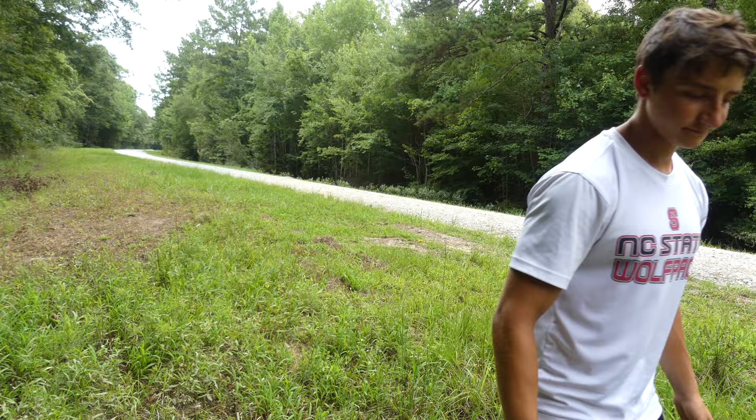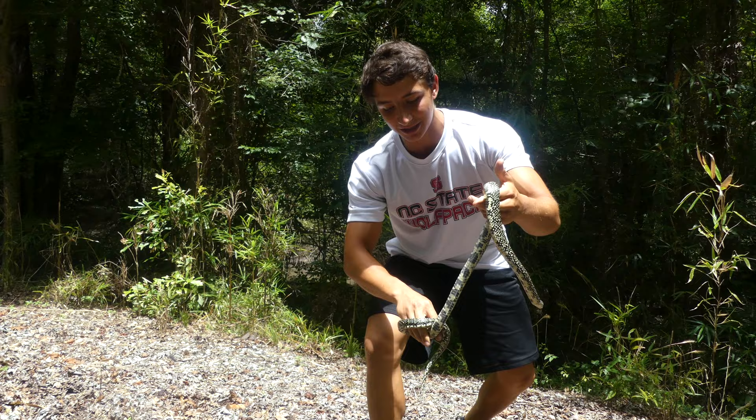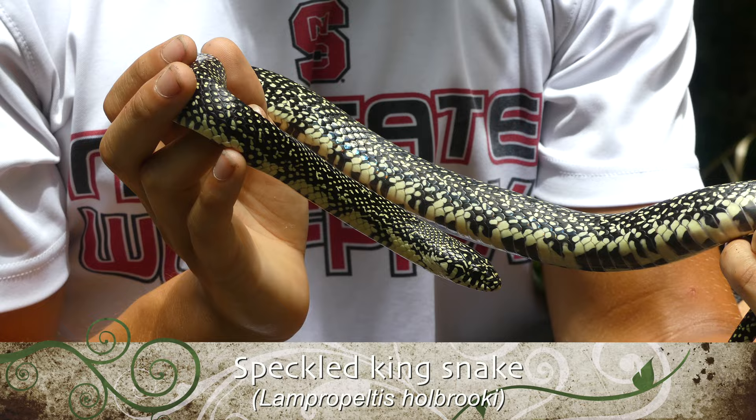All right, all right, all right — check this out, guys. Look at that. Yes! That is the speckled kingsnake. Look at this thing. This has got to be one of the most gorgeous snakes I have ever caught in my life.